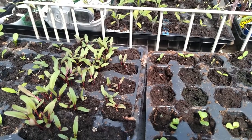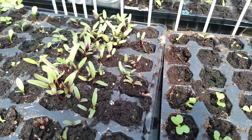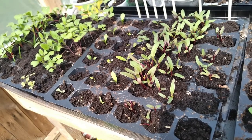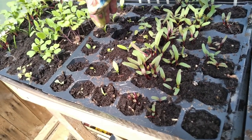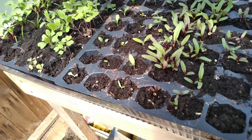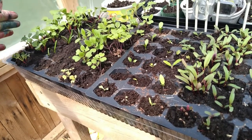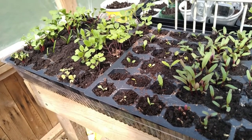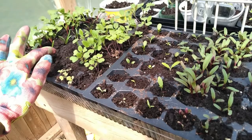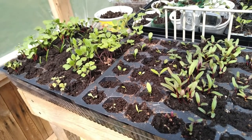I have beets. I have more bok choy seedlings. I do have turnip, spinach. I have some flowers right here. I have turnip that I will be transplanting within today or tomorrow. I have more on the far end right here. I do have more radishes here and some spinach coming along. I'm still waiting for them to get a little bigger before I take them outside.